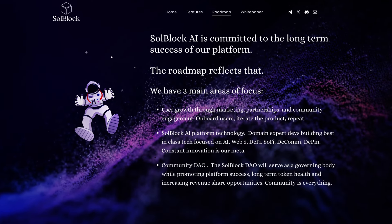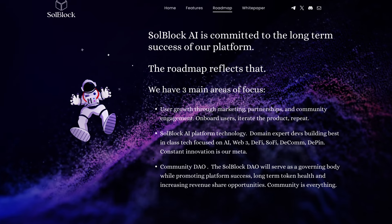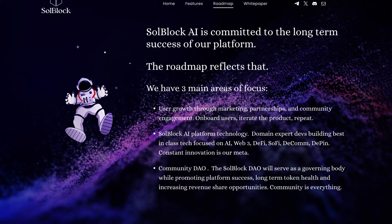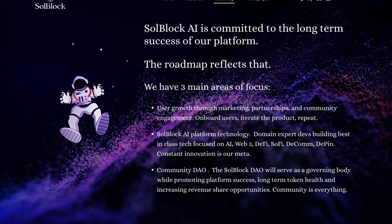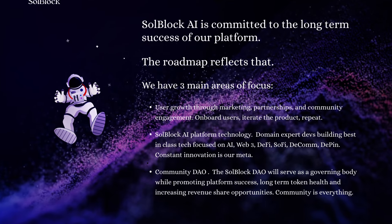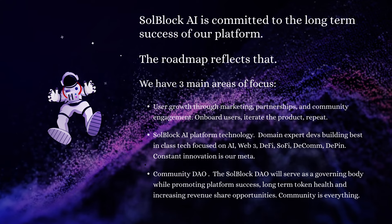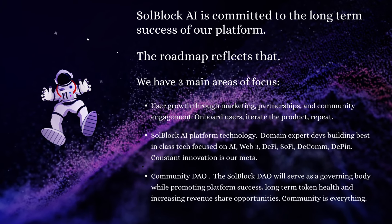As for the roadmap, they have three main areas of focus. First, user growth through marketing, partnerships, and community engagement — onboard users, iterate the product, and repeat. Second, SoulBlock AI platform technology, with domain expert devs building best-in-class tech focused on AI, Web3, DeFi, SoFi, DCOM, and DPIN — constant innovation is their meta. Third, Community DAO: the SoulBlock DAO will serve as a governing body while promoting platform success, long-term token health, and increasing revenue share opportunities. Community is everything.